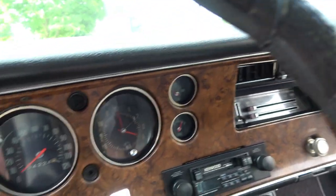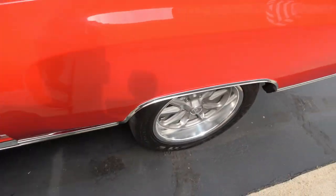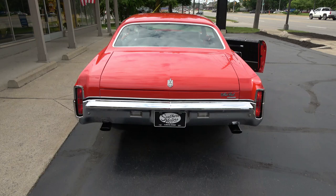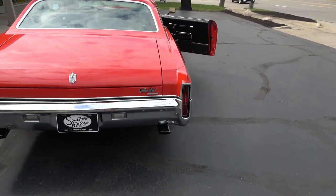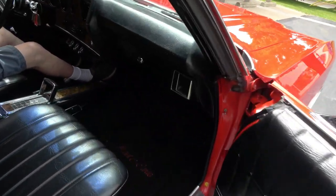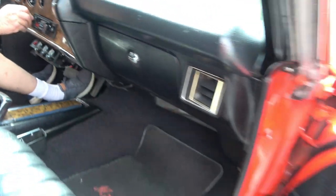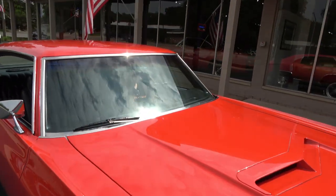The tach works, the fuel gauge works, the speedo works, and all the dash lights work. The doors open and close nicely. Brake lights work. The car's got a great sound — I'd like to say it rocks. The radio works, the blower motor works, and the wipers work too.